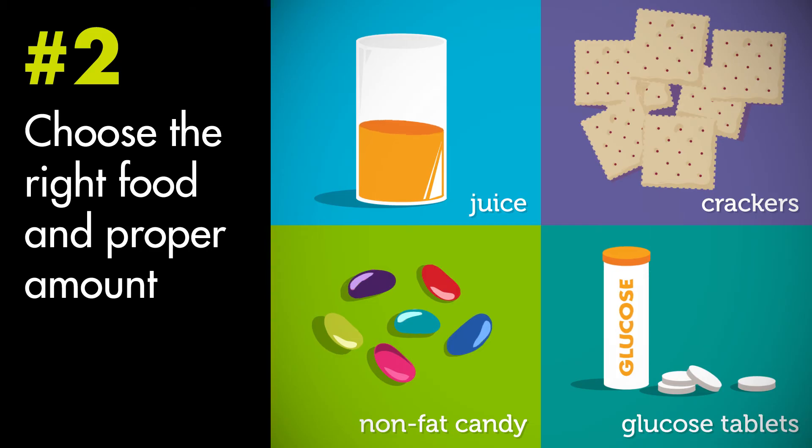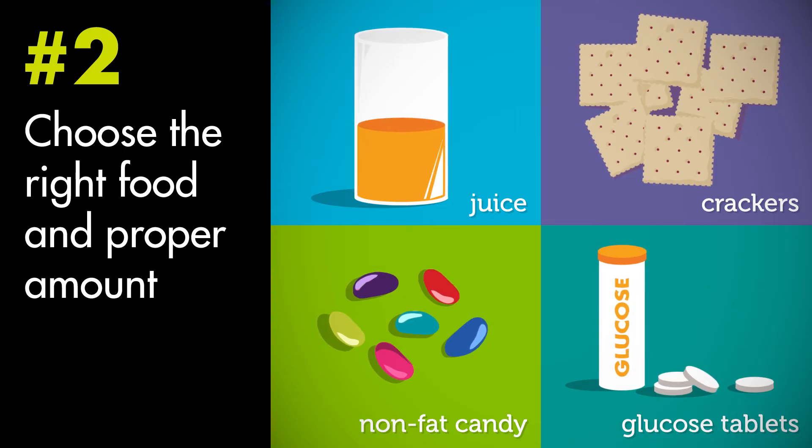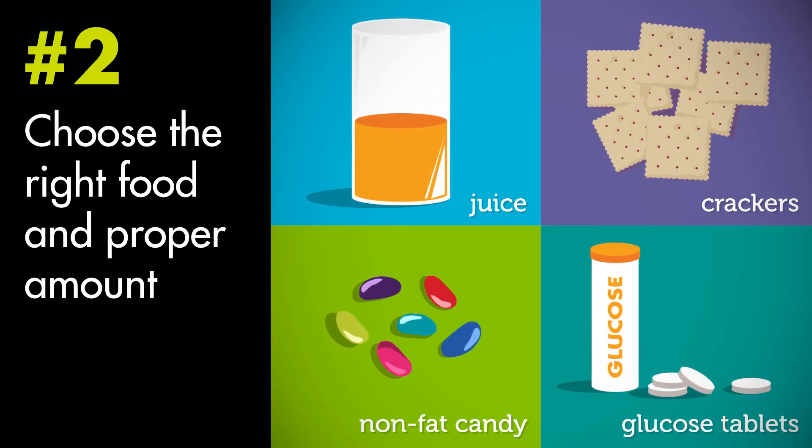Choose the right food and the proper amount. You want something that raises your blood sugar very quickly and enough to bring your blood sugar back up to safe levels. Usually this amount is 15 grams of fast-acting carbohydrate.